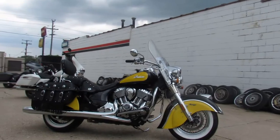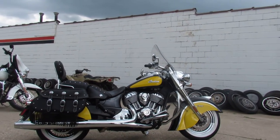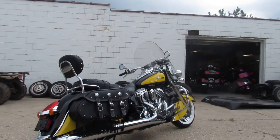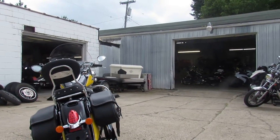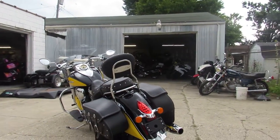This one is perfect all the way around — no dents, no dings, no scratches. Runs strong, needs nothing. Just serviced here at the dealership and inspected, all the fluids have been changed. This one's ready to ride. As you can see in the video, it has a windshield, saddlebags, backrest, chrome front end, chrome laced wheels, white wall tires, and Vance and Hines exhaust.